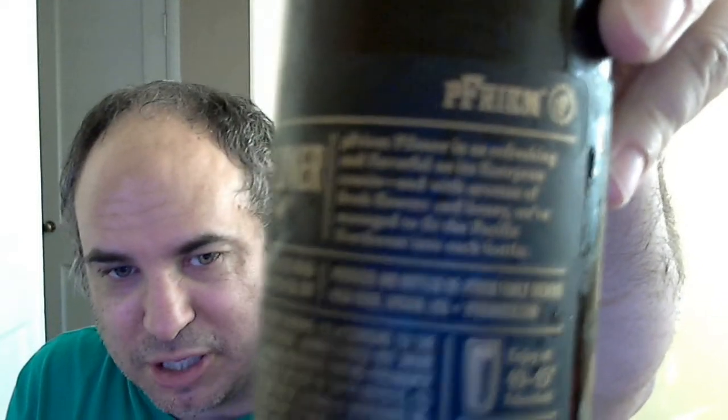It says here on the back: Freeman Pilsner is as refreshing and flavorful as its European cousin. With the aromas of fresh flowers and honey, we've managed to fit the Pacific Northwest into each bottle. That's the story right there at the top — a little blurry, but you get the idea.